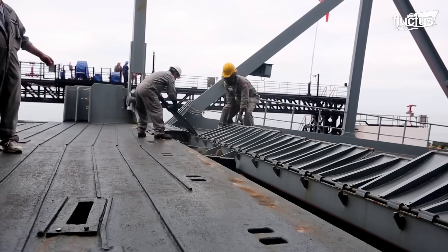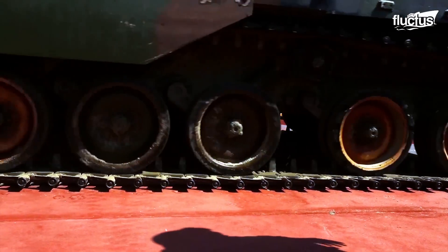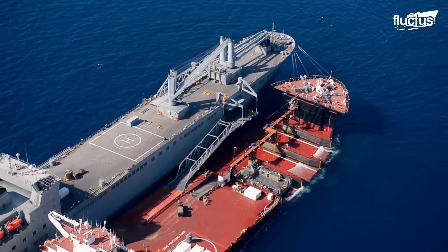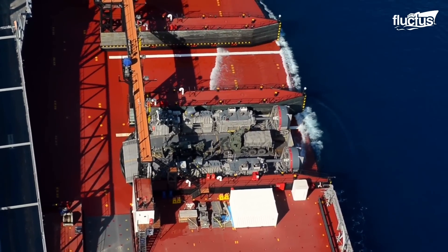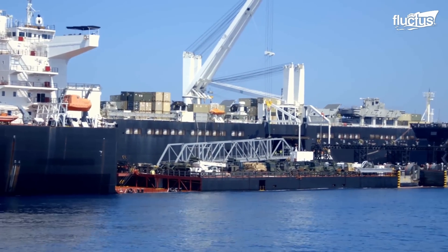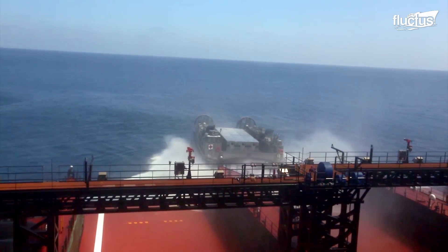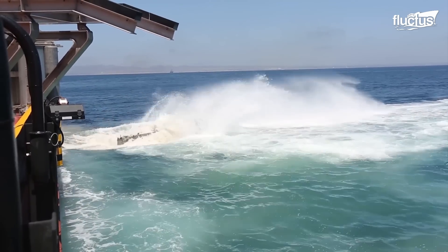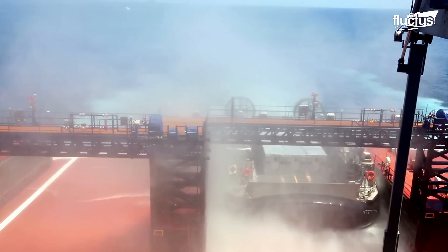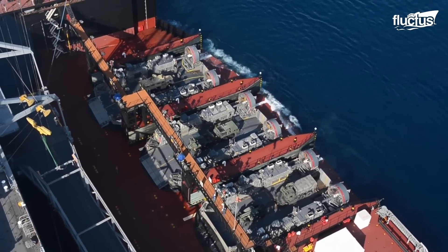The technology of the transfer docks makes unloading happen quickly and efficiently. Those vessels are capable of submerging partially by controlling the ballast system, which can be filled with water to increase weight and sink the ship deeper. Once submerged, the mission deck becomes a wet deck, allowing smaller craft like LCACs or other vehicles to float onto or off the platform. The ship can receive up to three LCACs at once, making the process faster and more effective.